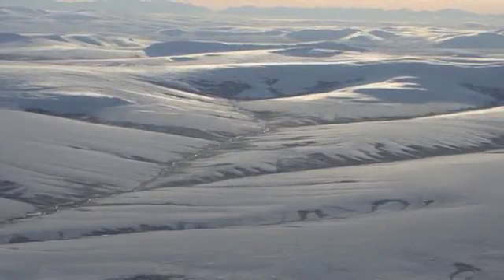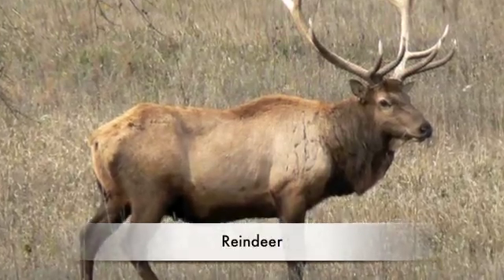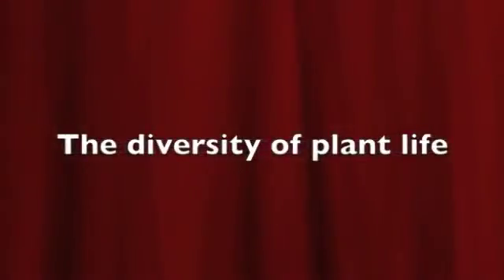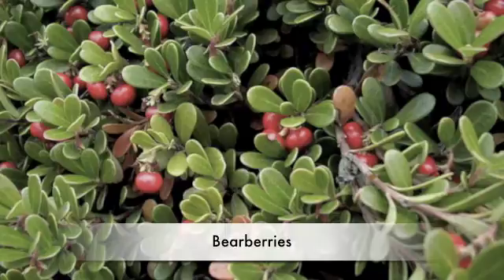These are some animals from the Tundra: Arctic Hare, Reindeer, Ermine, and Arctic Fox.